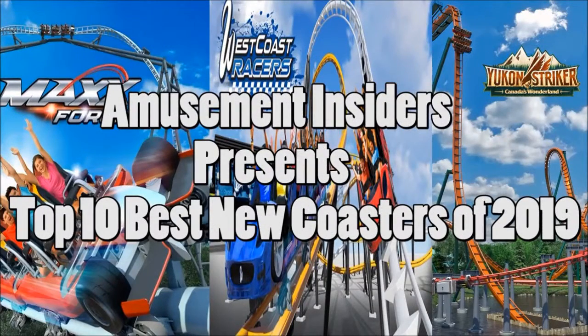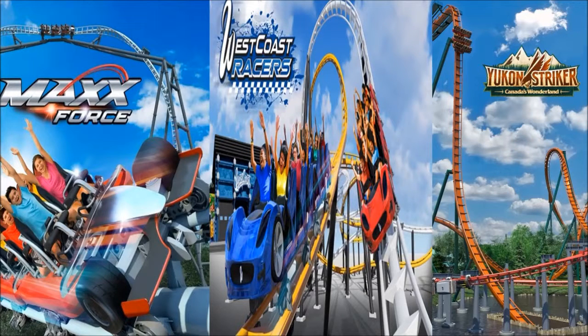You guys asked and here I am dropping my top 10 new coasters for 2019. I have a feeling you may find my list a bit controversial, and I have to warn you — if you're one of those people that don't like other people's opinions, then turn away now. This journey I'm about to take you on will have your tea kettle steaming. I really hope you enjoy my top 10 list and feel free to comment down below and share yours as well. So let's get this started.